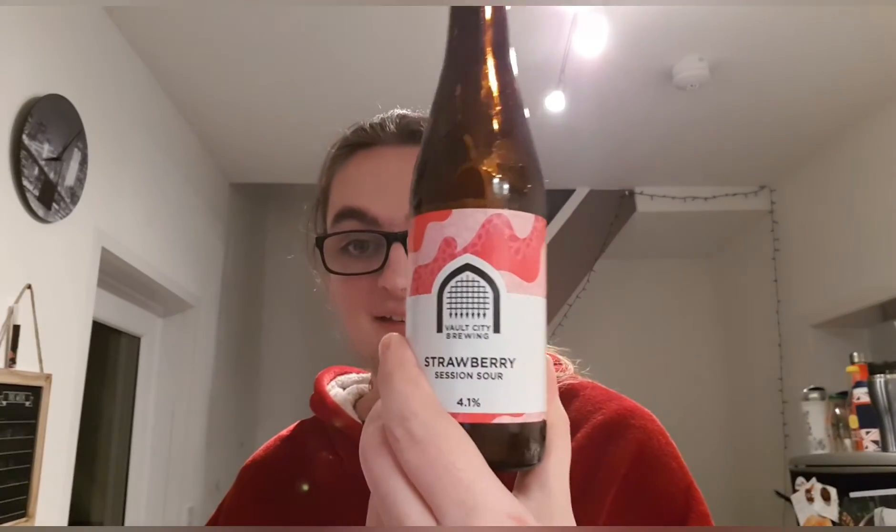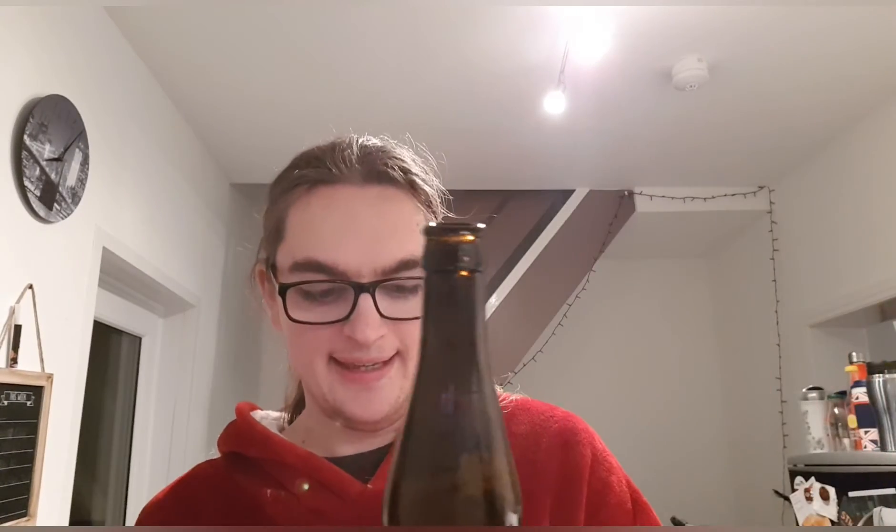Because it's literally just strawberries, strawberry yogurt, and lactose — there's no extra flavor, no added stuff, just strawberries — I'm going to go ahead and enjoy it. Vault City's Strawberry Session Sour: out of ten, I think I'm going to give this an eight. I quite like it, but it's just another Vault City sour at the end of the day — not too special, not too out there — but it's still a nice beer. If you like your sours, you'll probably like this; if you like strawberries, you'll probably like this.